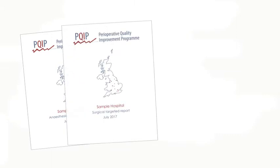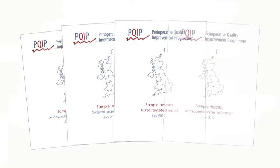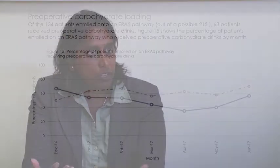We've prepared slightly different reports tailored to different professional groups, because we know that some professional groups have different interests to others. It's important that clinicians of all types receive data that they can influence.